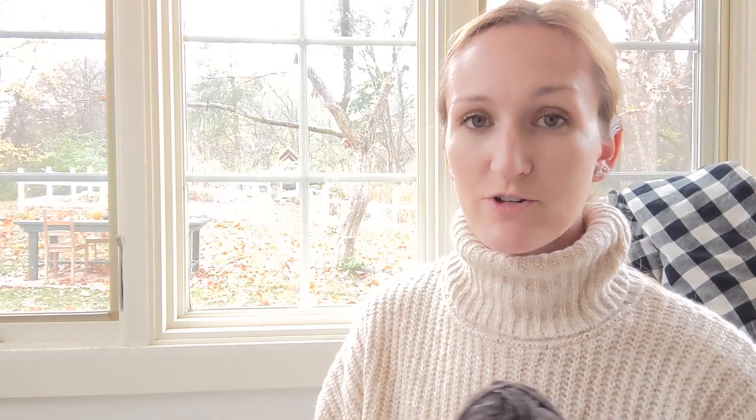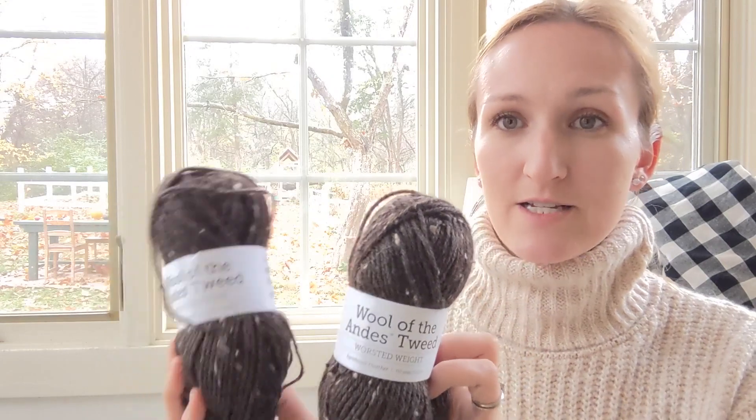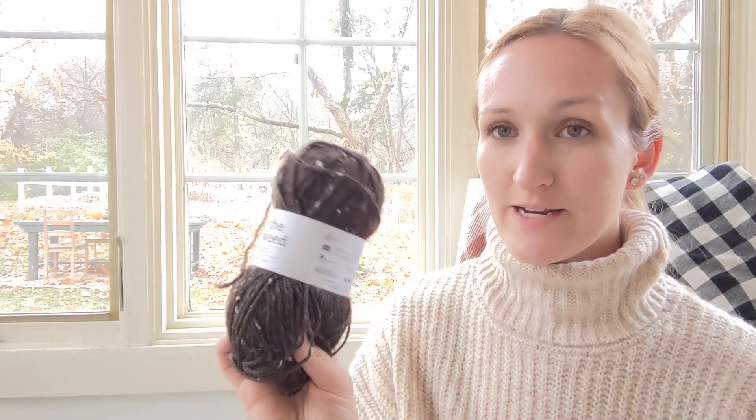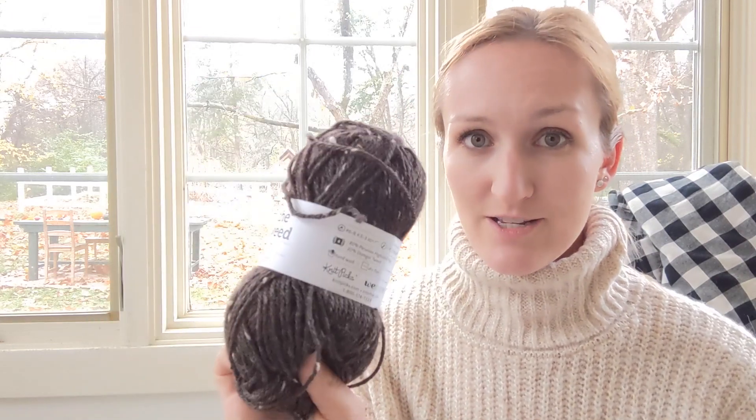It is worsted weight. This particular one is the tweed version — the Farmhouse Heather color. Typically for cabin socks, if you're planning to go online to Knit Picks, which is also We Crochet, I would buy two because one skein is for each sock, so two make a pair. Each one is 110 yards. This is a mix of 80% Peruvian Highland wool and 20% Donegal tweed. If you don't buy the tweed version, it's 100% Peruvian Highland wool. I knit with this on a size 7 needle most often — the label says US size 6 to 9 needles.